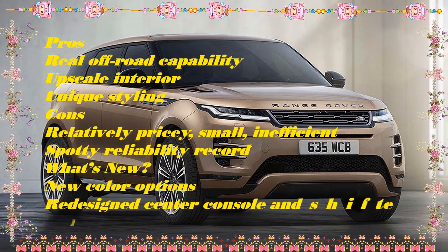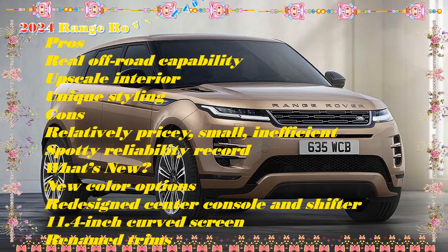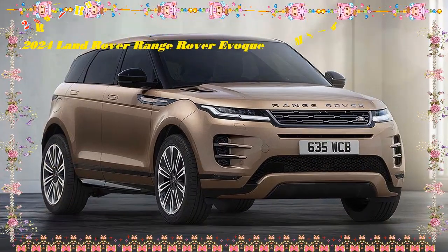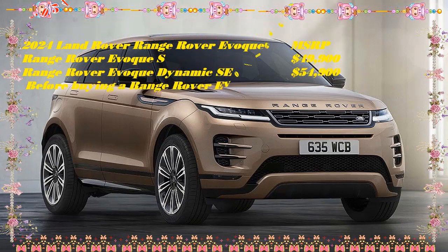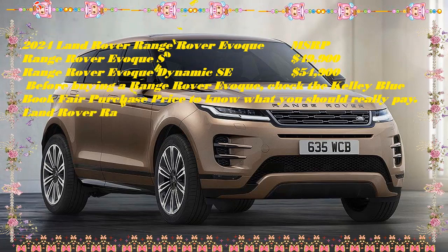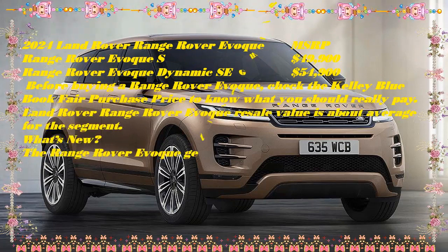Although its appearance isn't dramatically different, the interior now benefits from a stylish 11.4-inch curved glass touch-sensitive display, and a new center console frees up additional storage space. Retaining a 246-horsepower four-cylinder engine, the EVA-Key lacks the grunt of similarly priced German rivals like the Mercedes-AMG GLA 35.